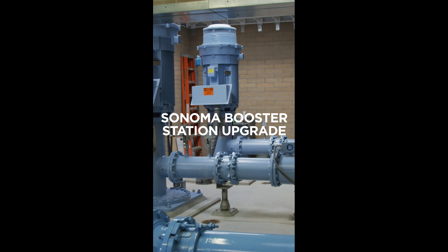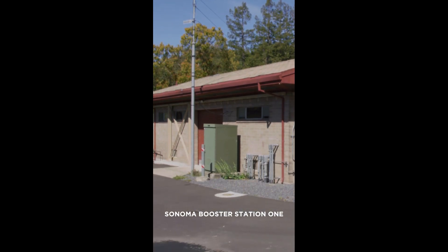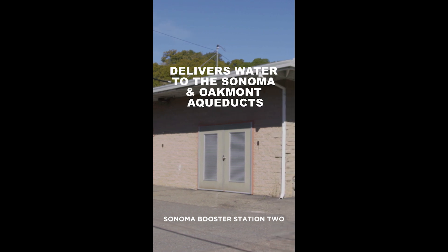We're here at Sonoma Booster Station number two where our project added two new 250 horsepower pumps. This site consists of two booster stations. Sonoma Booster Station number one was built in 1968 and Sonoma Booster Station number two was built in 1986. Sonoma Booster Station number two delivers water to the Sonoma and Oakmont aqueducts.